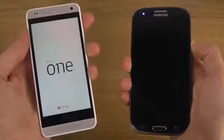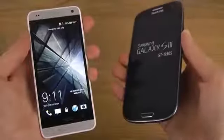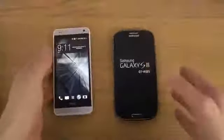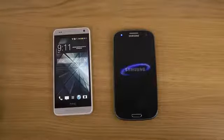HTC One mini boots up quicker now — look at that boot up! That is some insane speed on the boot up there. These devices are pretty interesting — they are around the same kind of price range in many ways.